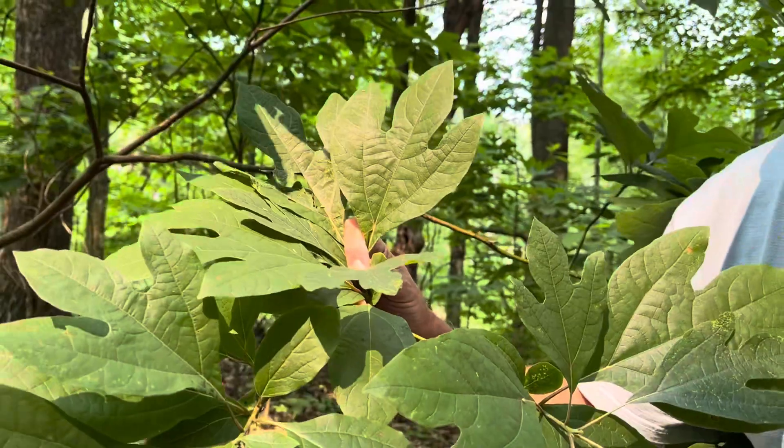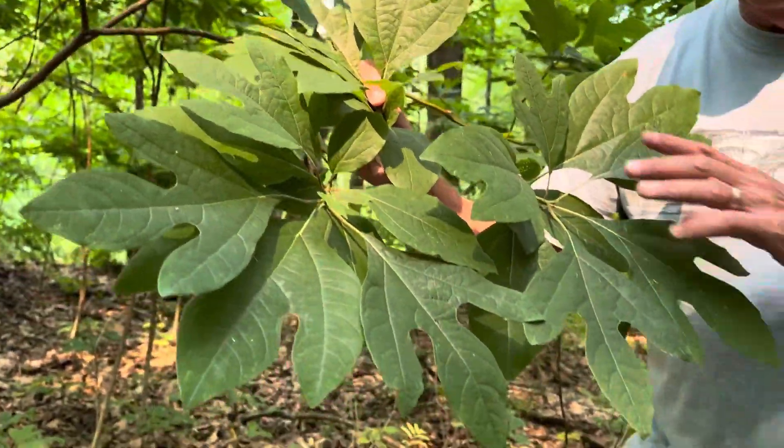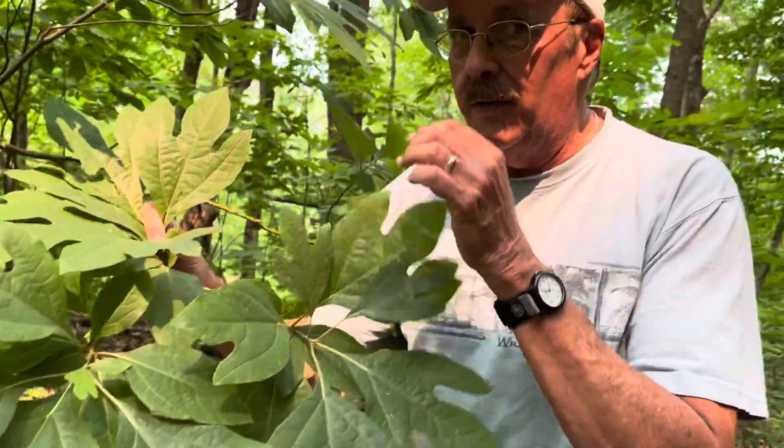If we had smell-o-vision on YouTube, you'd break one of these leaves, smell it, and you would definitely get a very pleasant smell. The Native Americans taught the colonists and the early settlers how to use this plant. As a matter of fact, it was our first export — and that export was sassafras tea.